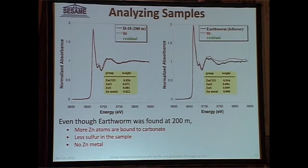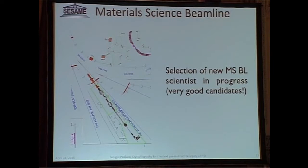The materials science beam line comes from the Swiss Light Source. It was donated to us as a consequence of a major upgrade of the Swiss Light Source. The beam line includes a wiggler. The selection of the new beam line scientist is in good shape — we have at least three good candidates and will be able to select a new beam line scientist in the next few weeks.